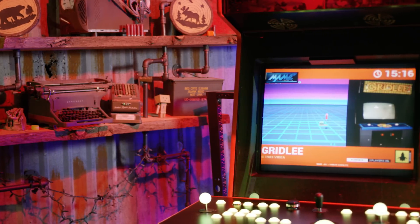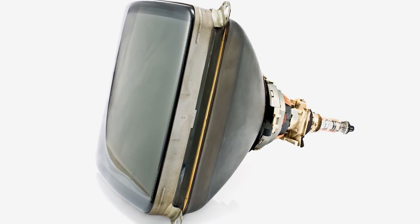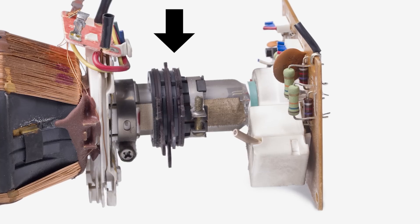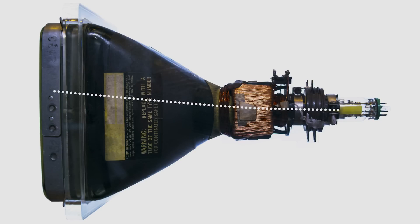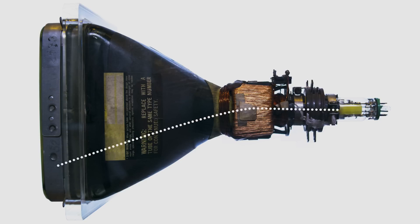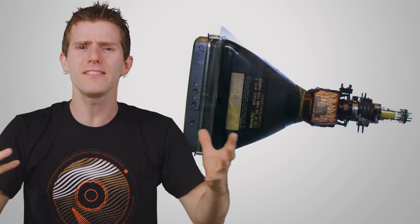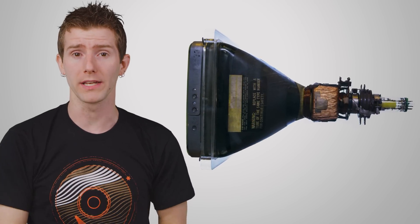To understand this, it first helps to understand how a CRT works. At the back of a CRT display is an electron gun that fires electrons at the front of the set, the inside of which is coated in phosphors that glow different colors when they're hit. CRTs also have steering coils at the back which aim the electrons to different parts of the screen by adjusting their own voltages. The technology itself is fairly simple.